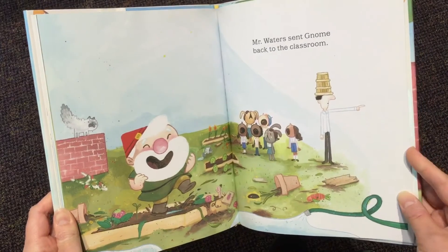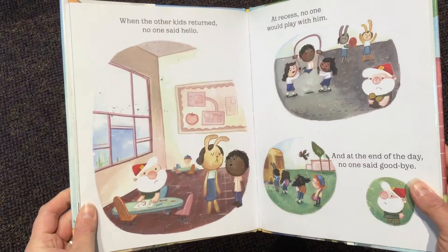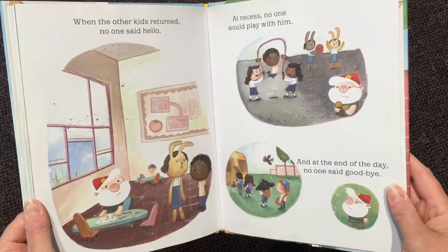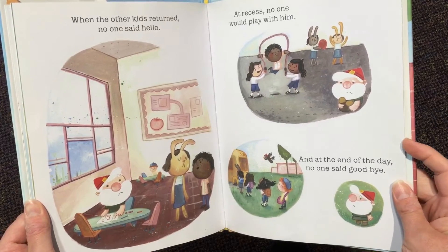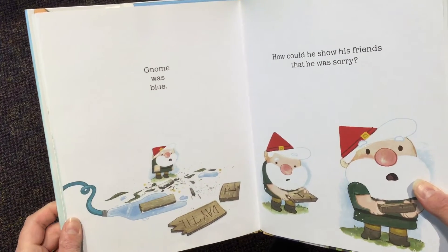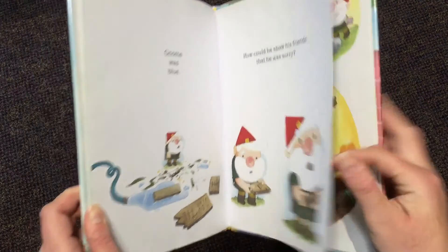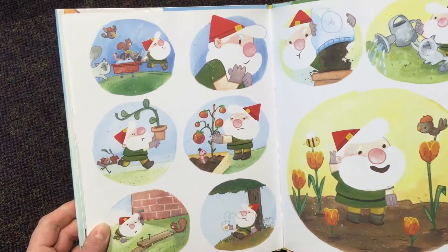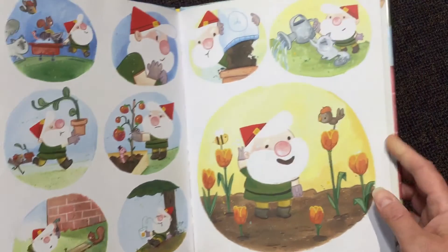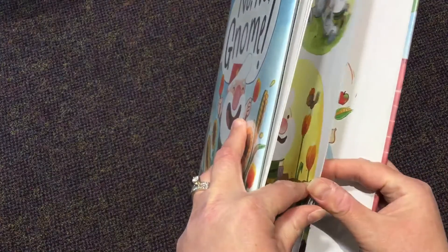Mr. Waters sent Gnome back to the classroom. When the other kids returned, no one said hello. At recess, no one would play with him. And at the end of the day, no one said goodbye. Gnome was blue. How could he show his friends that he was sorry? Looks like he's working hard — planting, building. Look at the flowers. I think he's trying to help.